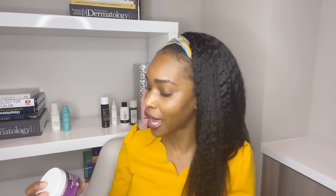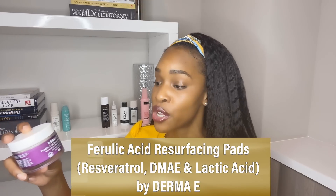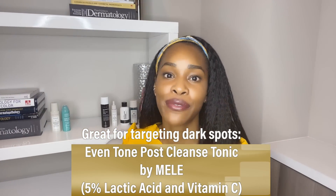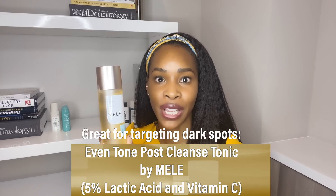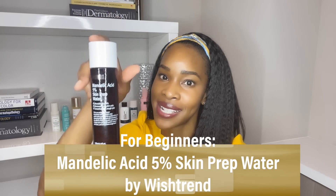For lactic acid product recommendations, if you have mature skin that is not able to tolerate glycolic acid or you just want to err on the side of caution, I would highly recommend this Derma-E ferulic acid resurfacing pads. This one has resveratrol, DMAE, and lactic acid — so it's firming, has resveratrol which is an amazing antioxidant, and lactic acid with all the properties we just talked about. Now if you're not necessarily looking for anti-aging benefits and you're really just trying to target dark spots, I would recommend this one by Mellie — this is 5% lactic acid but it also has vitamin C, so great if you're really trying to hit those dark spots. For those wanting to dip their toe into the chemical exfoliant pool, this mandelic acid 5% is an amazing one to start with — it's a K-beauty product, super gentle on the skin.